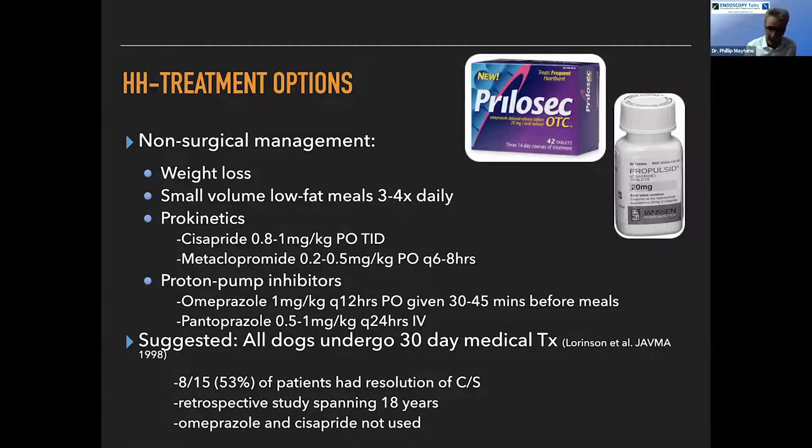Medical management includes: weight loss if possible; small volume, low fat meals three or four times a day so the stomach doesn't fill up rapidly; prokinetics — usually cisapride at 0.8 to 1 mg/kg TID, though it sometimes has to be compounded and goes in and out of production; and a proton pump inhibitor, usually omeprazole at 1 mg/kg q12h given 30 to 45 minutes before meals. In hospitalized patients we often use pantoprazole perioperatively.